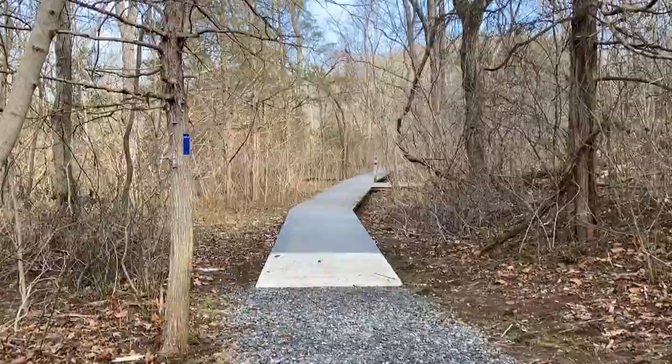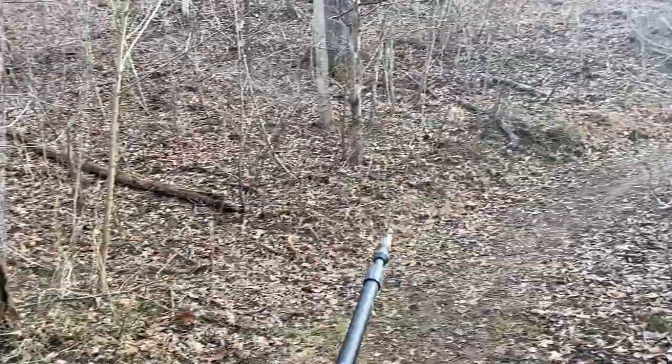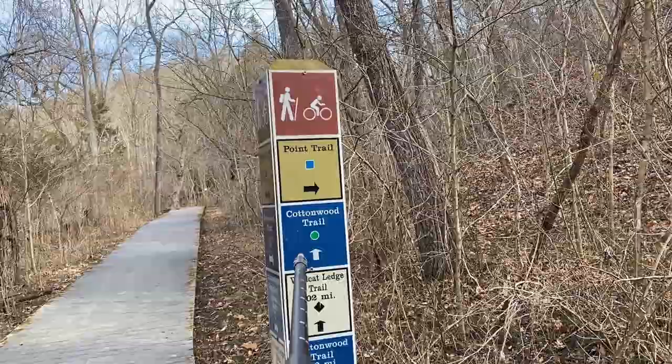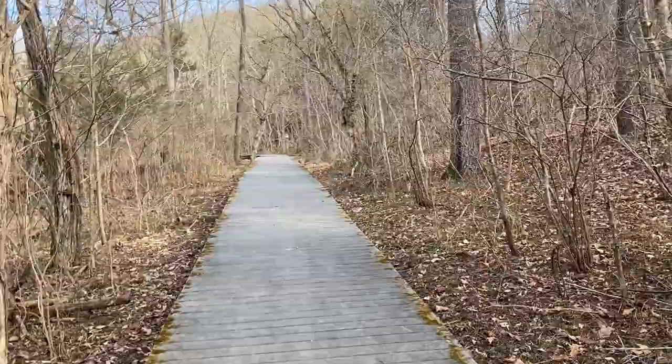Like I said, it's a boardwalk trail that takes you through the swampy area. We're getting ready to hit the boardwalk. The Cottonwood Trail — you can catch a different area in the park from here. If you see right here, it says Cottonwood Trail and it goes up this way. I'm guessing there's another entrance to this trail about 2.2 miles from here. We're going straight. This is going to take us on the boardwalk trail, and then we're going to see where the cutoff on the right is to the Wildcat Ledge. So that will also be a part of this hike for us.